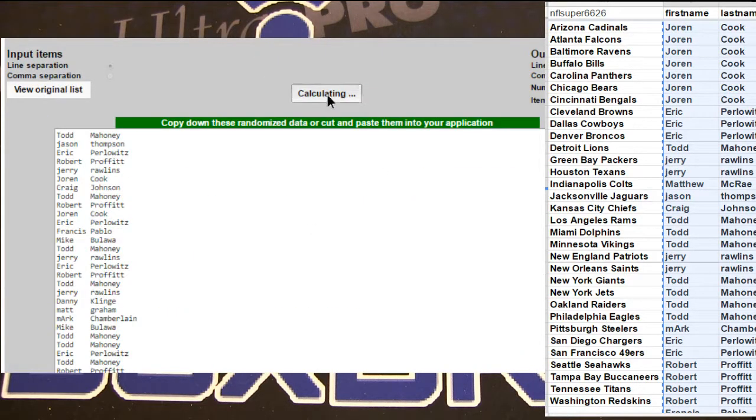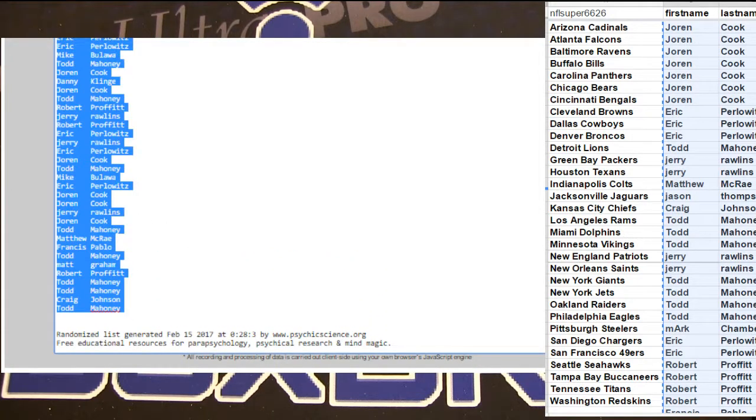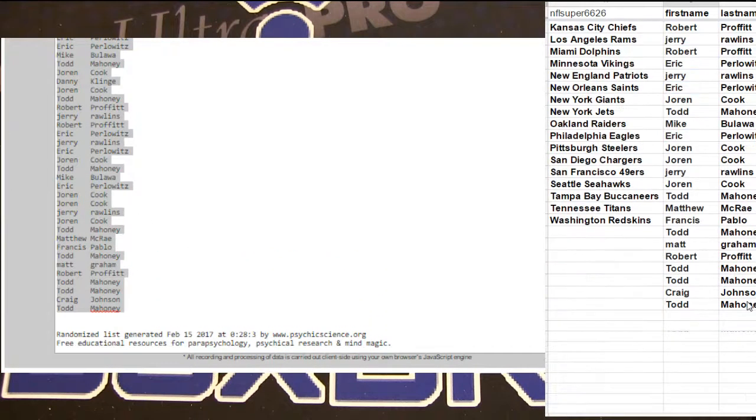We got one, two, three, four, five. We got Todd, Matt, Robert.